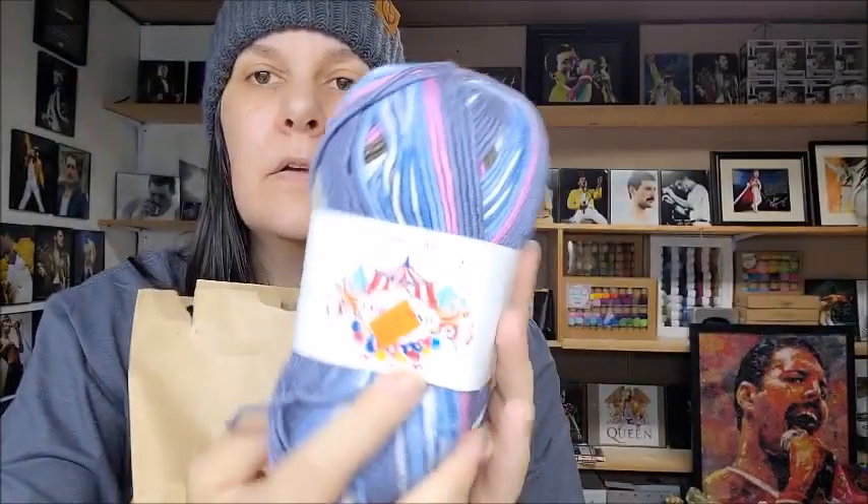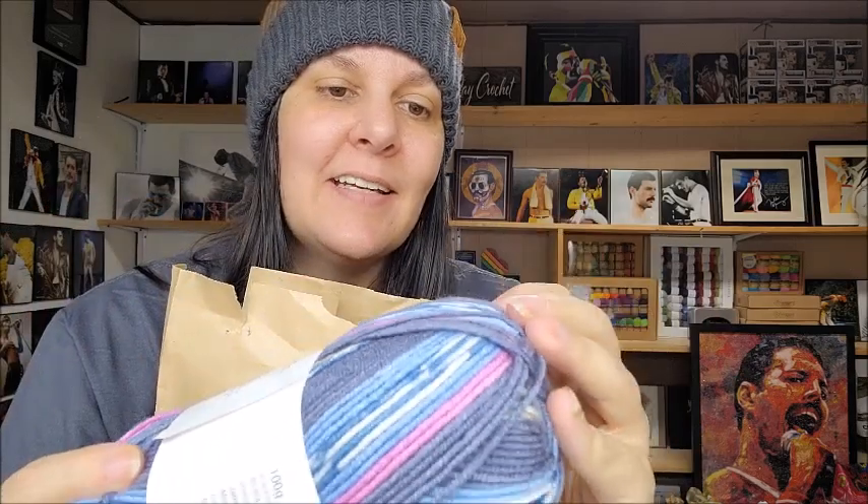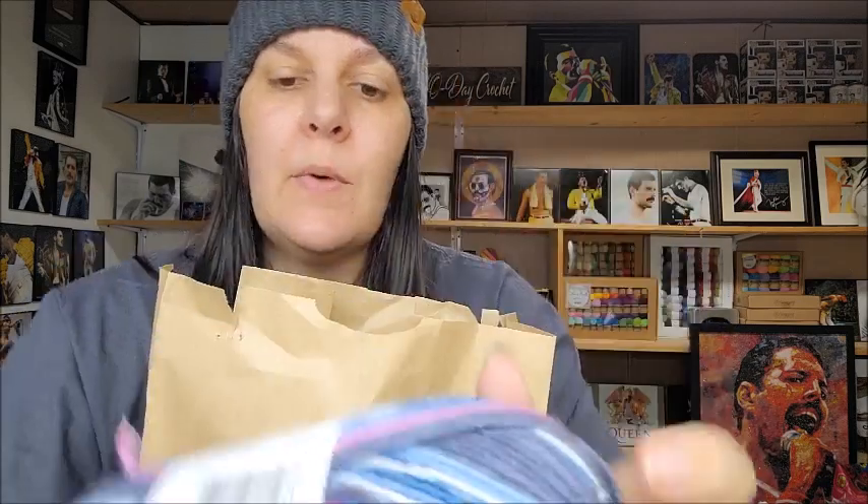Then we have this one which is James C Brett Fairground yarn. It feels good - I don't think I've ever had this one. It's 100% premium acrylic, 252 yards. I'm going to get through these a bit quickly because I have quite a few to go through. It appears to be about a thicker three weight. I like that, it feels good - that is the Fairground yarn.